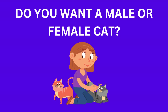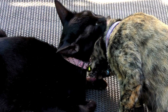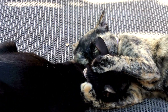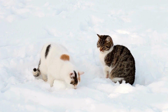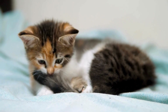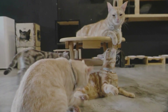Personal preference ultimately determines whether to get a male or female cat. It may take some trial and error for cat parents to discover their choice. Some cat parents may not have a preference and want to have one of each, or swap off depending on which cat they meet at the shelter with the best personality. While there are some distinctions between male and female cats, the variations are usually due to the particular cat and their personality rather than their gender.